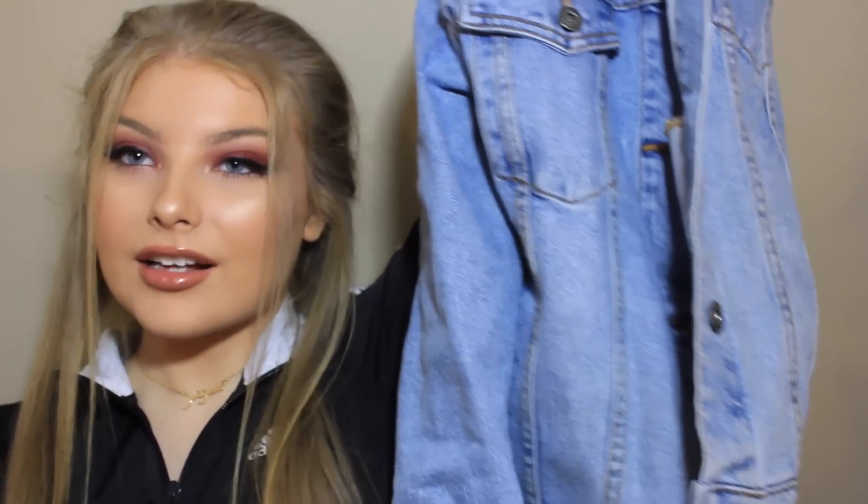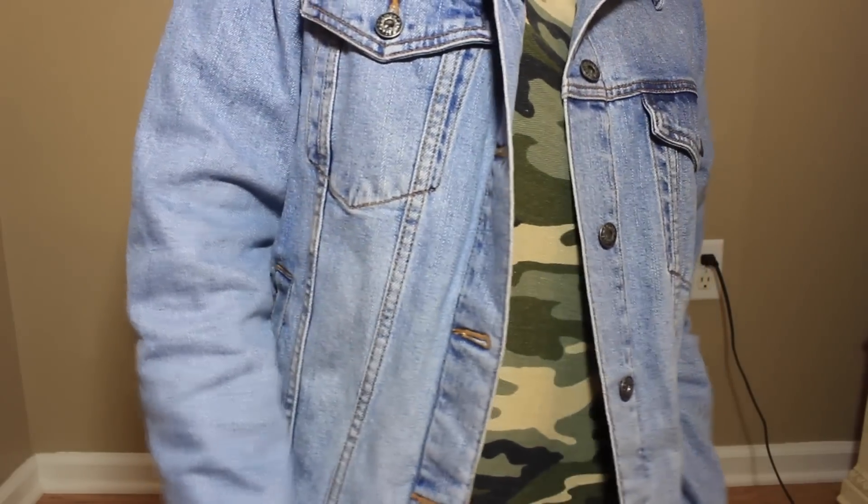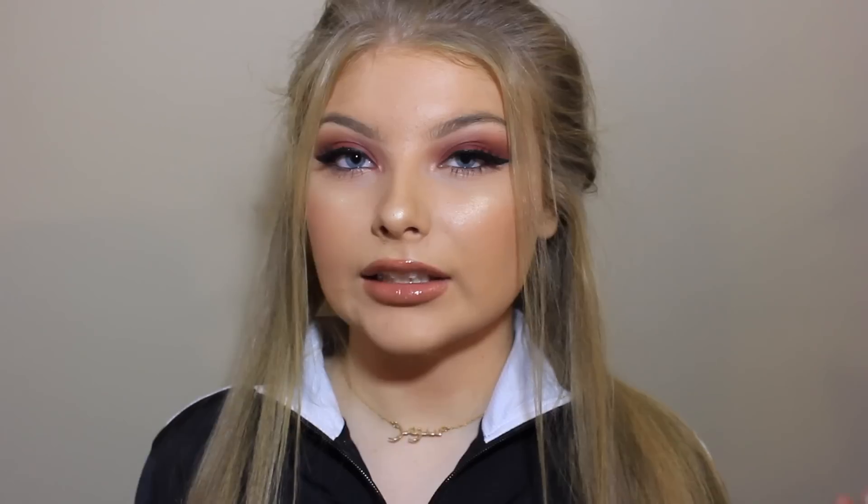Sticking with the denim trend, I got an oversized denim jacket and I got this in a medium so it'd be even more oversized. It's just a really light wash. I really wanted to pick that up because I don't have any light wash jean jackets that are oversized — I only have more fitted ones. I can pair that with a lot and just wear it over tons of different things, especially where it's getting really cold.